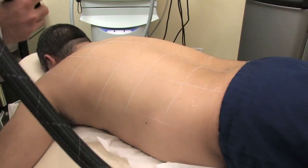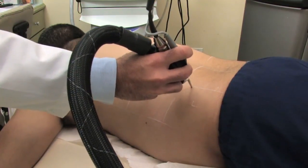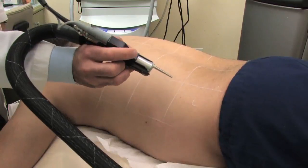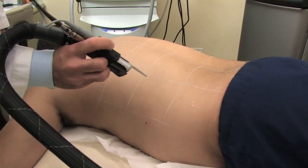There are also some patients, a very small subset, that actually grow additional hair when being treated with the laser. That generally is a result of using too low of energies with the laser and occurs mostly in Middle Eastern skin types.